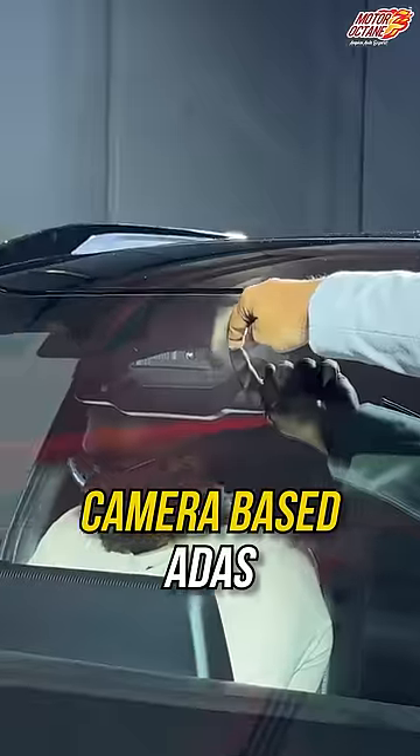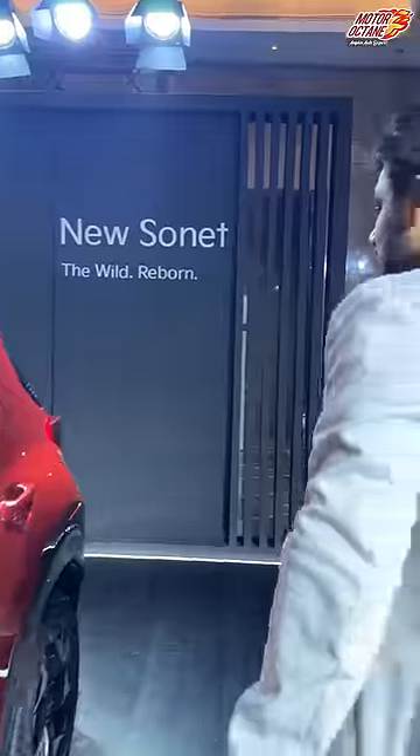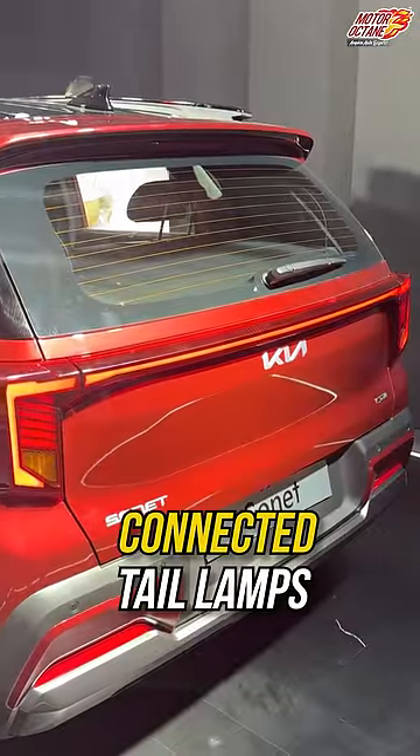You get the ADAS here with the camera. And behind it, the tail lamps are now connected, but it has changed in styling.